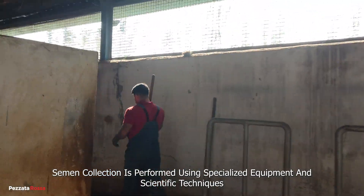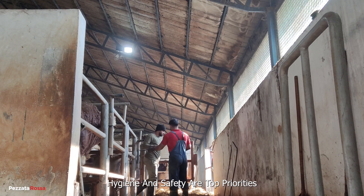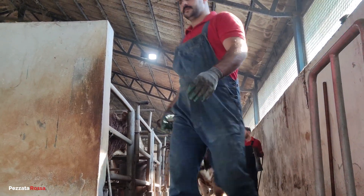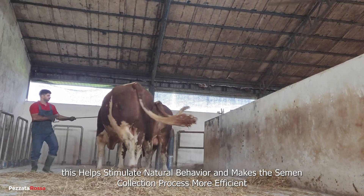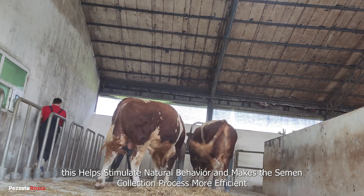Semen collection is performed using specialized equipment and scientific techniques. Hygiene and safety are top priorities. The next bull is prepared and brought to the breeding area, which helps stimulate natural behavior and makes the semen collection process more efficient.